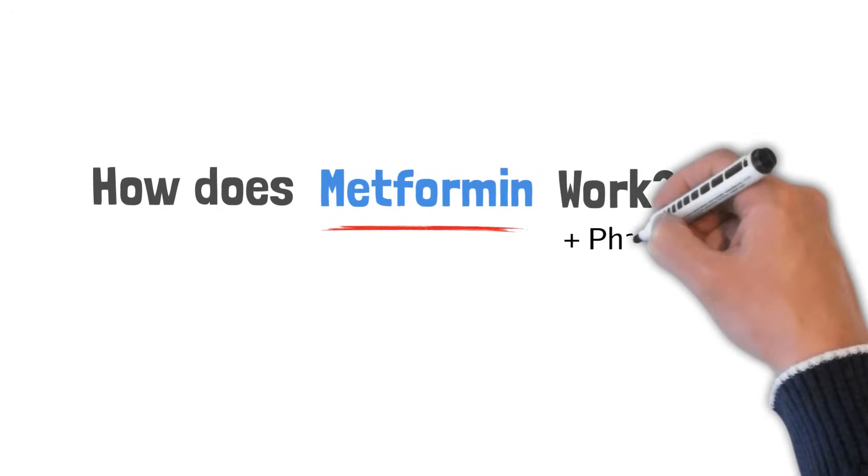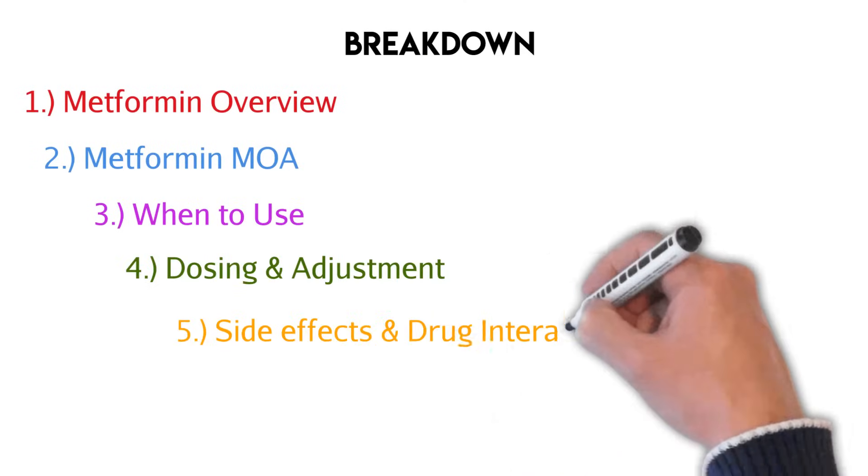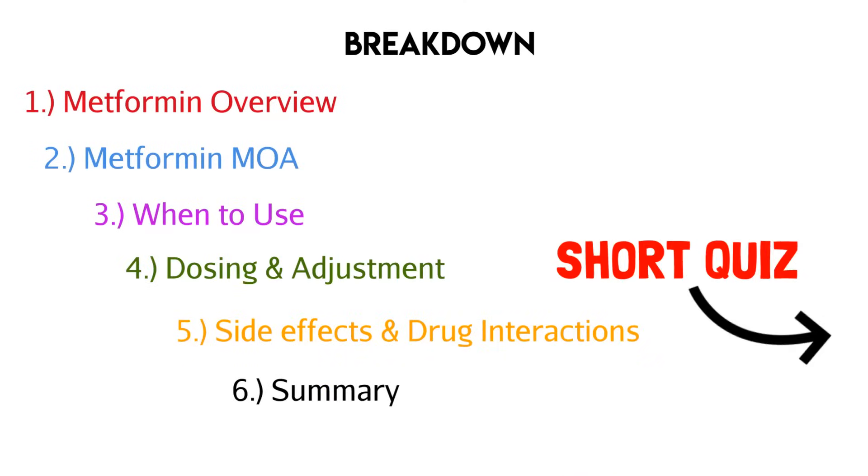Welcome to another Drug Chug episode. Let's talk about metformin and how it works, plus some pharmacology. Here's everything we'll talk about, time stamps down below, plus a short quiz at the end.